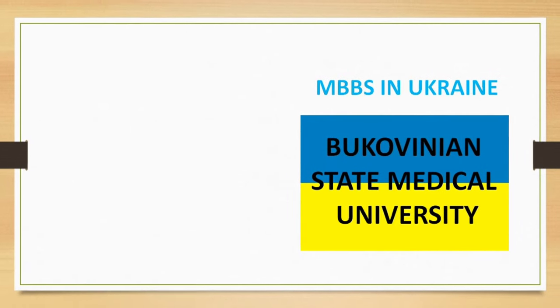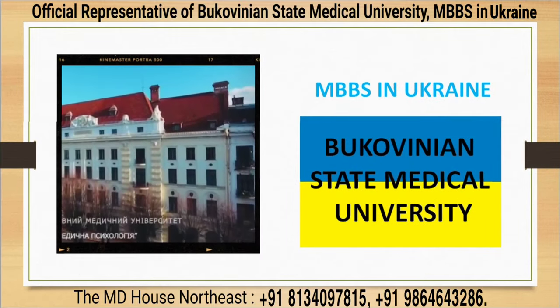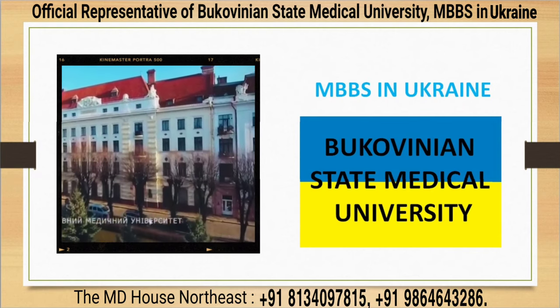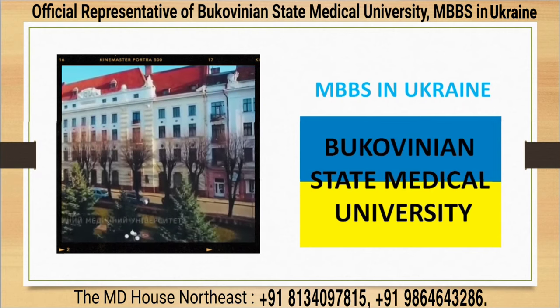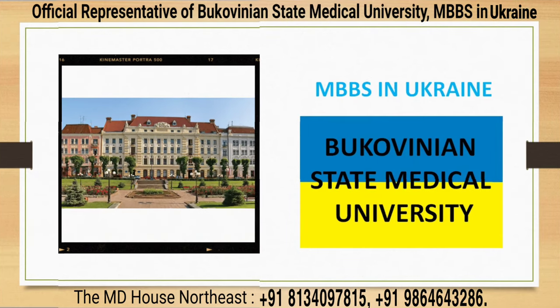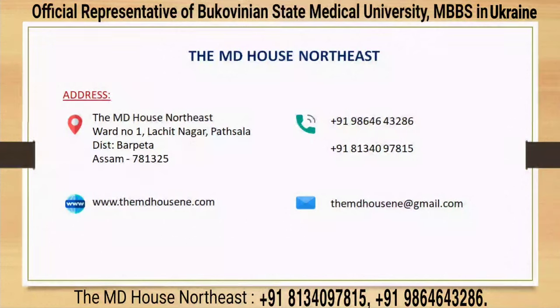Hello, in this video I am going to explain everything about studying MBBS in Bukovinian State Medical University. We'll discuss about the university, its location, study system, total fee structure, hostel, library, etc. I am Anupam Kakati from MD House North East. We are the only authorized exclusive representative of this university in North East India, based in Assam.